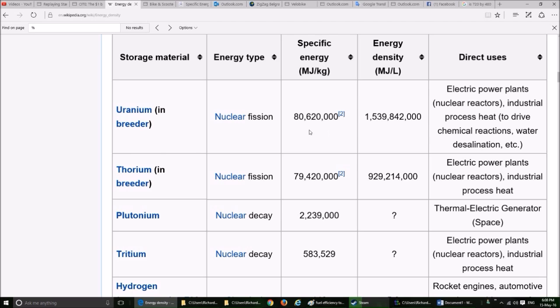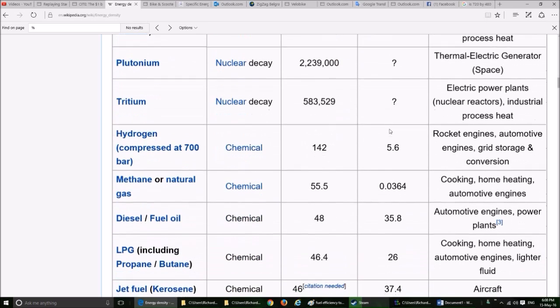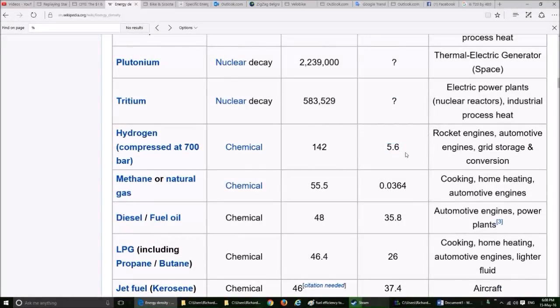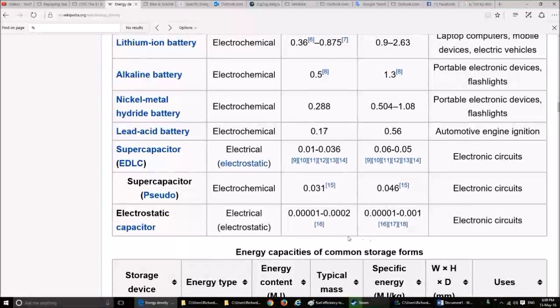Uranium has very high values for both — lots of energy in a small mass and volume. Hydrogen has lots of energy per gram, but not much energy per liter; it's really hard to compress hydrogen into a small volume and it does not want to liquify. Comparing gasoline versus ethanol: gasoline has more energy per unit mass and per unit volume, though ethanol could be argued to be a renewable resource. At the absolute worst end, an electrostatic capacitor has awful figures, though it's still very useful in electronic equipment.